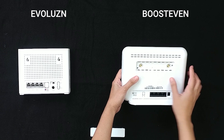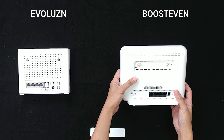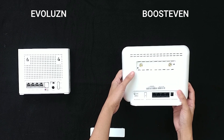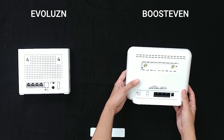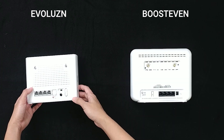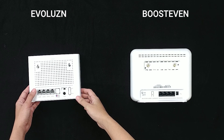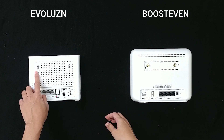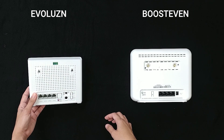Itong nasa taas ng Boost Even ay bubuksan natin — here we can see two antenna ports. So kung wala ka talagang signal sa inyo, pwede kang bumili ng external antenna sa electronic shops. Ito yung maganda dito sa Boost Even na wala dito sa Evolution. I called customer service and they said pwede naman nating lagyan ng external antenna itong Evolution, babaklasin nga lang yung dalawang turnilyo — which is hindi nila ina-advise kasi meron possibility na masira yung device. Another thing is that the Evolution is made in US while the Boost Even is made in China.